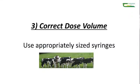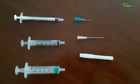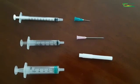Point three of our vaccination protocol is to ensure that we have the correct dose volume. Going to my product characteristics sheet, it's telling me that I need to administer two mils of reconstituted vaccine per animal. What's really important here is to use appropriately sized syringes — there's no point in using a 20 mil syringe to give a two milliliter dose to an animal.